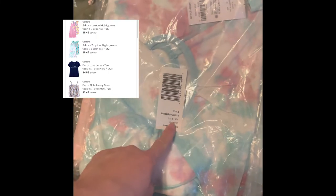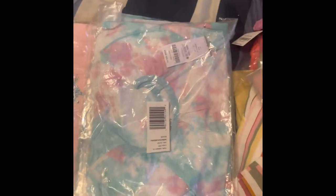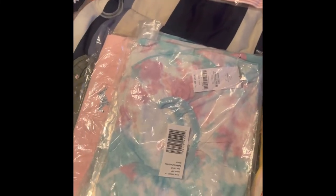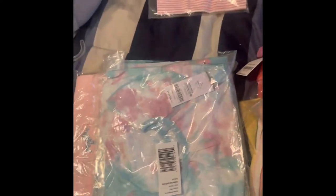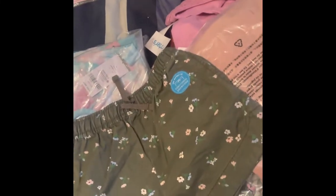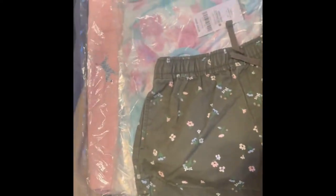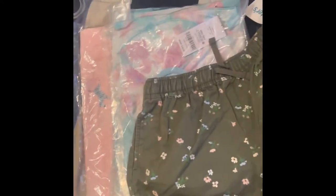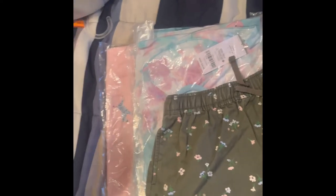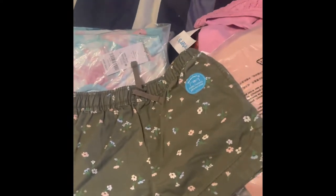Yeah, I got a 5T for current and then a six/seven — it must have been really cheap because if I double-bought there's a reason. I don't just buy to buy, so I must have had a really good deal. That pretty much ends and concludes my Carter's haul, because all of this is from Carter's. I hope you enjoyed this video and can find a lot of these items still at your nearest Carter's or OshKosh B'gosh locations. Thank you for joining my channel!